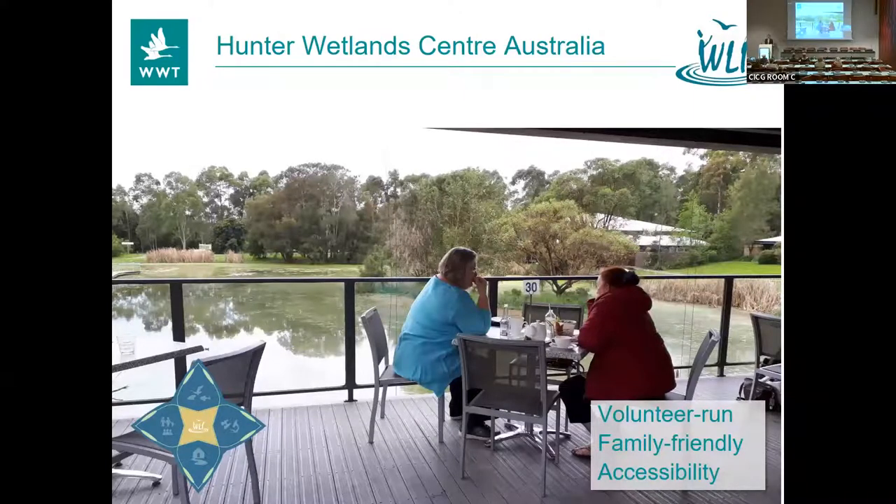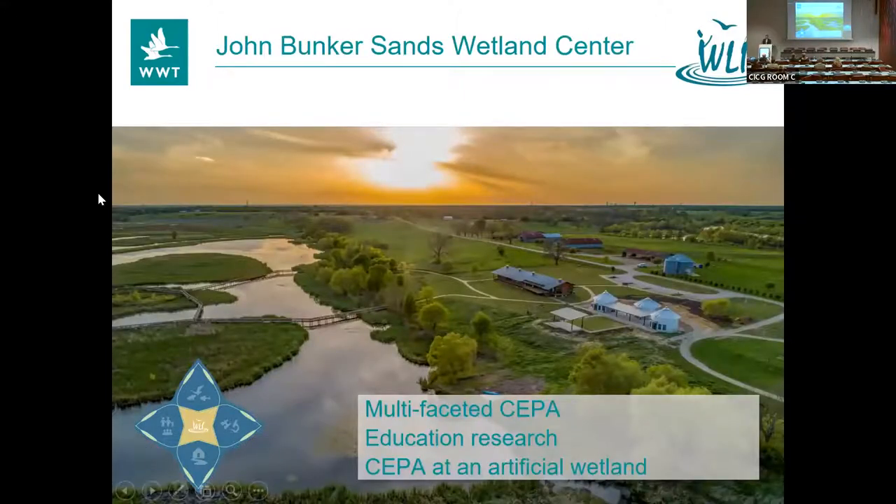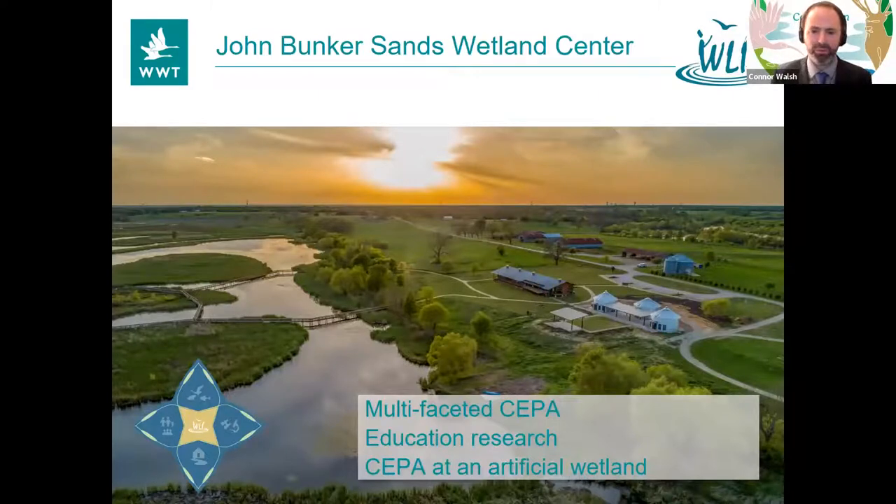Hunter Wetlands Centre in Australia — Hunter is one of the seminal wetland centres, one of the cases of best practice always cited in the world. It was originally developed from what I think was a waste tip, and they've created an amazing centre. It's entirely volunteer-led — incredible what you can do even without much budget. Loads of family-friendly activities and great access for people with disabilities. Congratulations to Hunter. John Bunker Sands — a really interesting use of CEPA at an artificial wetland used for pumping water around all of North Texas. A really unusual location, showing that you can have multi-faceted CEPA and do research in lots of different types of wetlands. Congratulations John Bunker Sands.